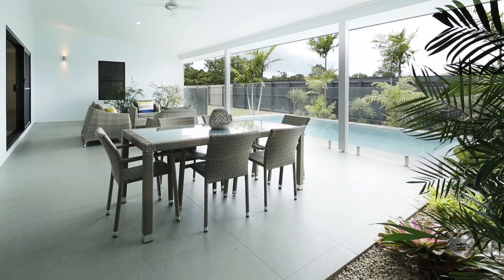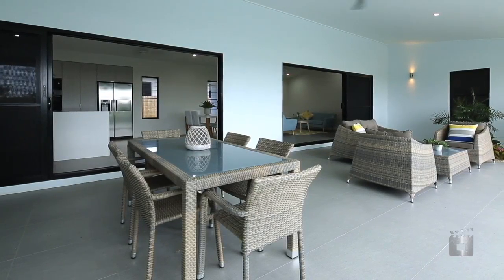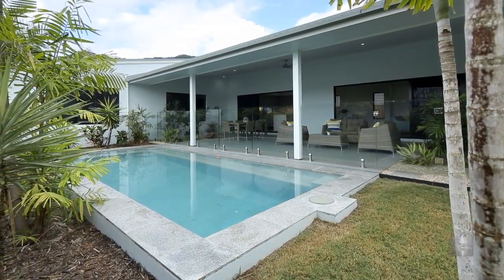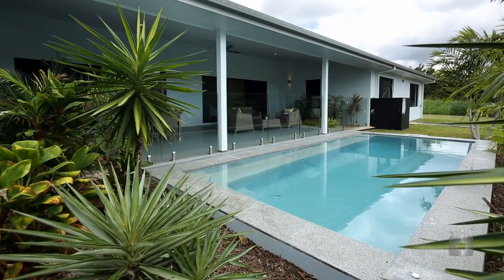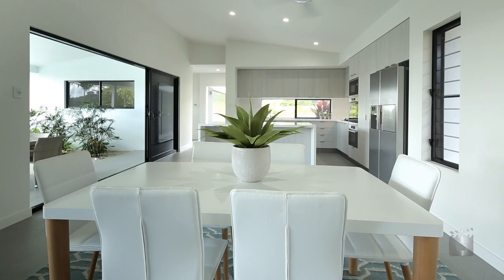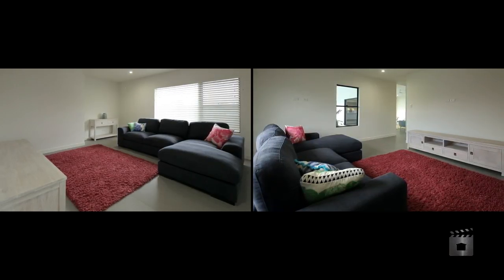The outdoor undercover patio area is perfect for entertaining and the in-ground pool complete with glass panel fencing is spectacular. High vaulted ceilings feature in the open plan lounge and an additional lounge room is a great retreat for the kids.